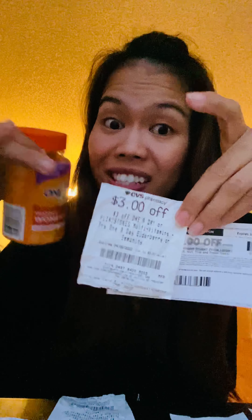There is no overage at CVS. It's very rare, but if they do give overage it applies to another item in your basket.